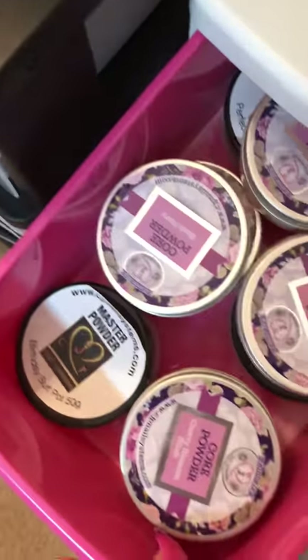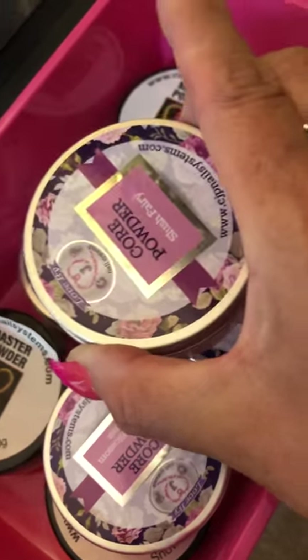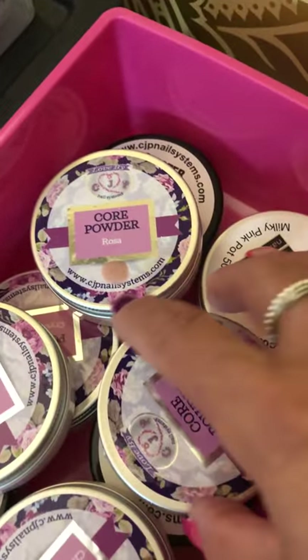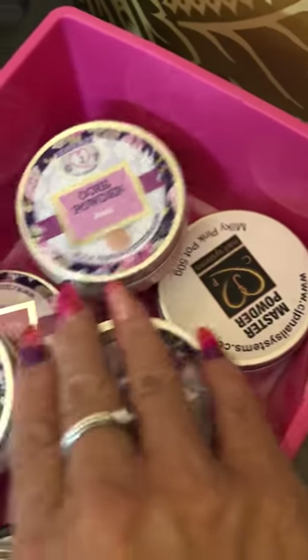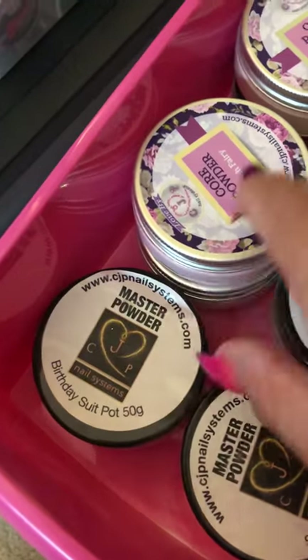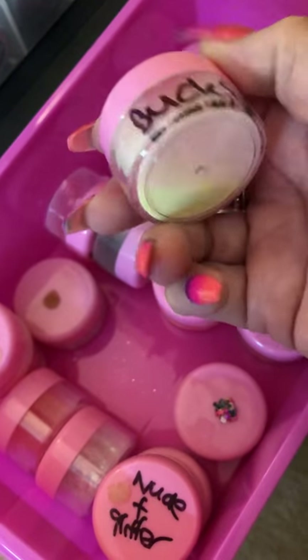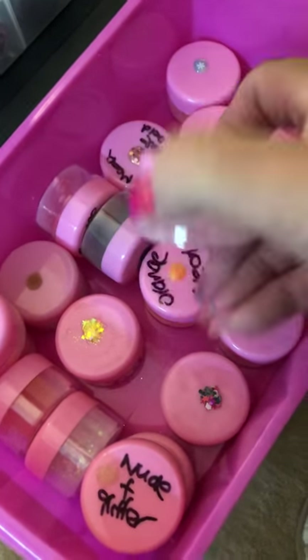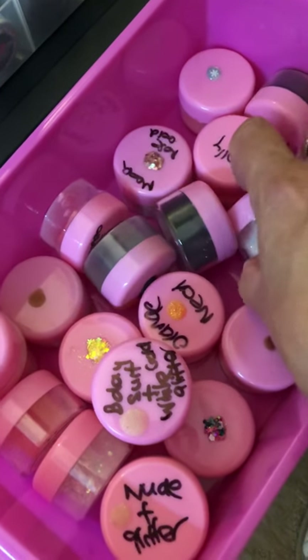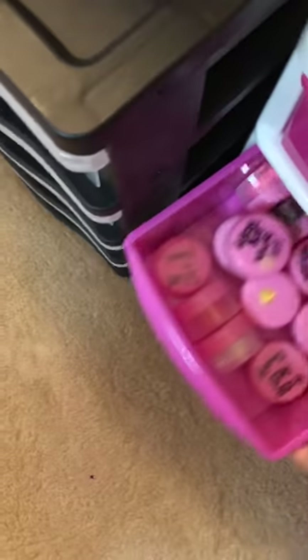This one has my powders in. These are all CJP as you can see - Slush Fairy, Rose, Crystal Glass which is my new one I got this week, Milky Pink, Amour, Cherry Blossom, Snow White which I hate, Birthday Suit, Crystal Glass again. They're your core powders, the main ones you're going to use. There are also some bits and pieces of glitters and some pots I made up initially mixing with clear - but then I stopped doing that because you were using too much powder and never actually getting through it. So some of these are already made up and I forget they're there.